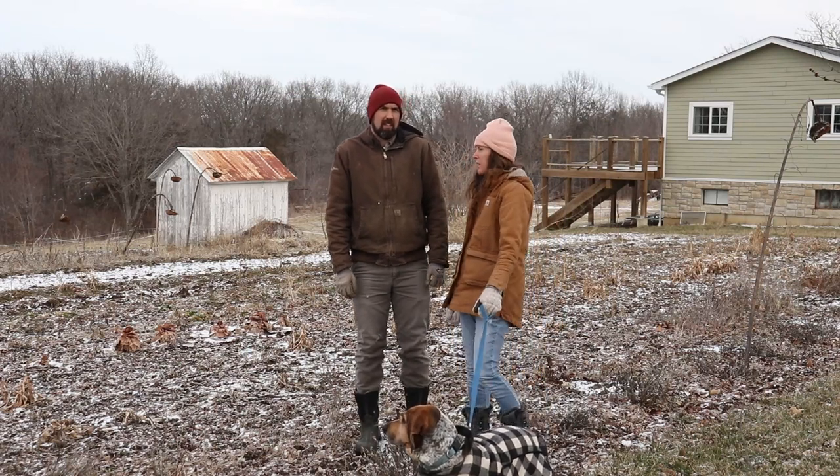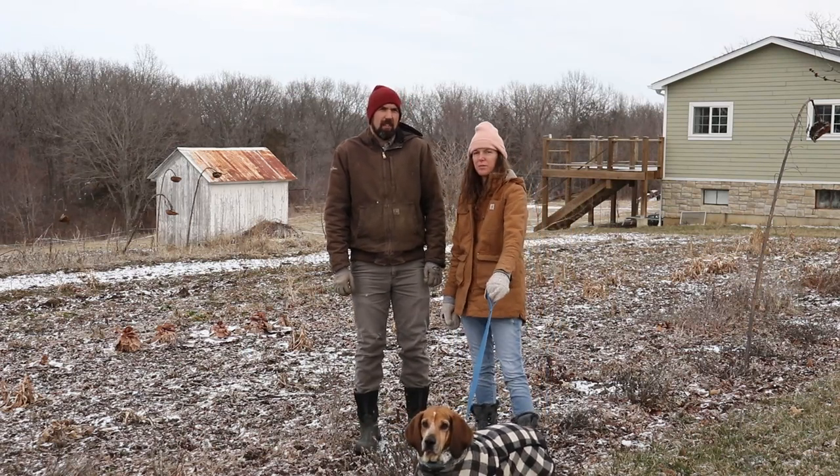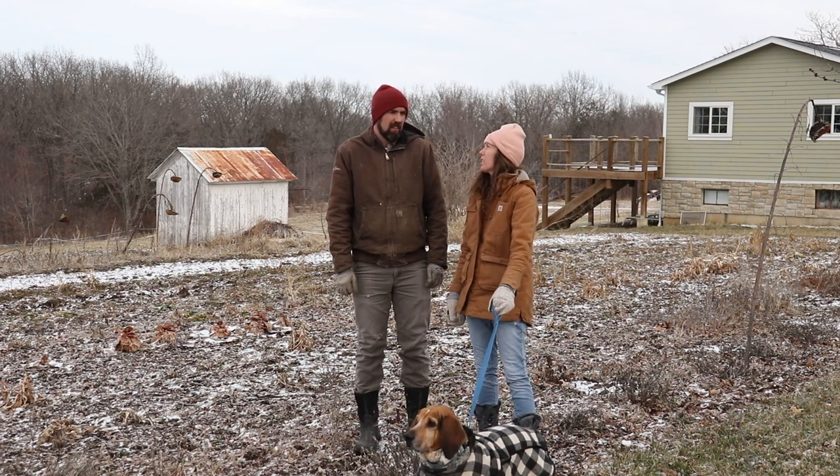Oh, it's cold out here. It's January. You know what that means? It's time to plan the garden.